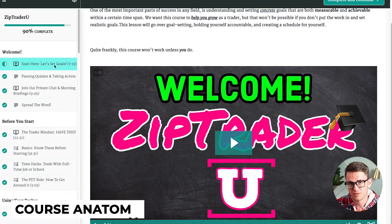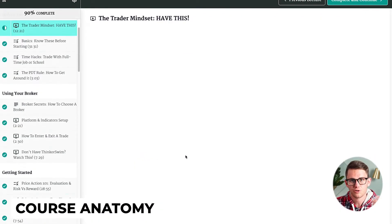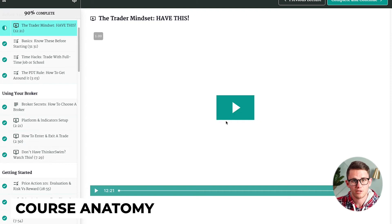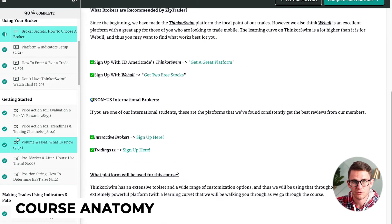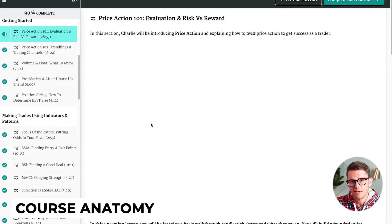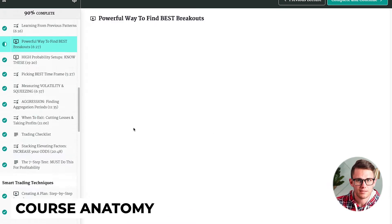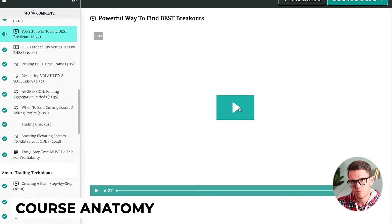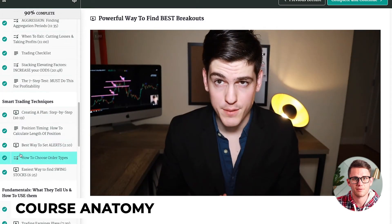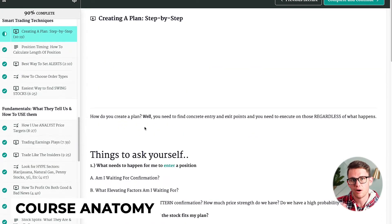What gets covered in the course? First, we have welcome and before you start — this is about having the right trading mindset, common mistakes, and an intro to paper trading. Next, we talk about using your broker; Charlie recommends Think or Swim by TD Ameritrade if you're in America — getting started, market fundamentals, identifying patterns, et cetera. Then we have indicators and patterns: how to identify how stocks move based on technical analysis and how to get your buys and sells in the right spot. The next section is smart trading techniques — putting everything together from the indicators and patterns and creating a plan for how to trade.